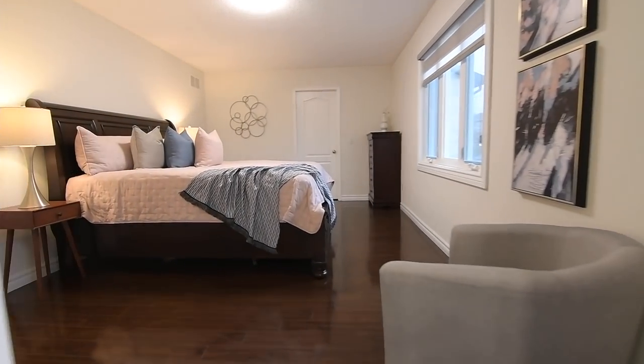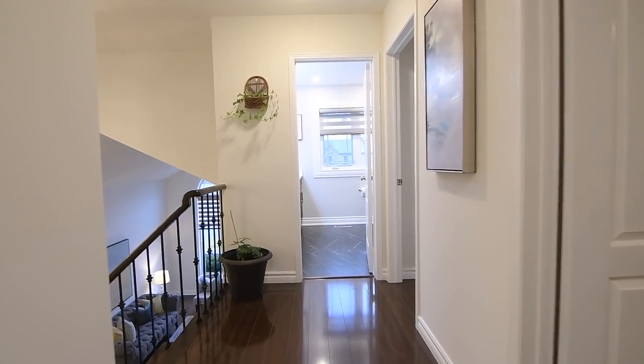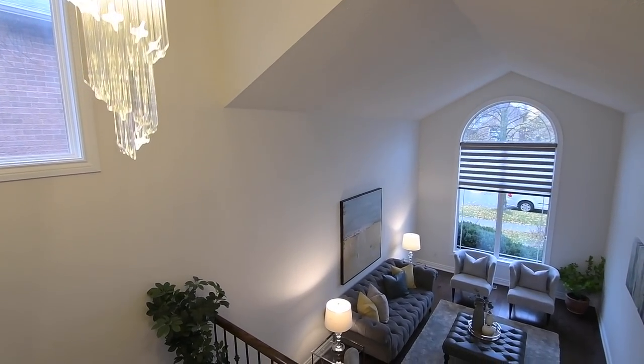The master bedroom window, the window in the main washroom, and the staircase window all have light diffusing zebra blinds, while a chandelier glows above the staircase, casting ambient light throughout the landings and into the main level living room.